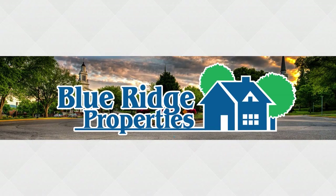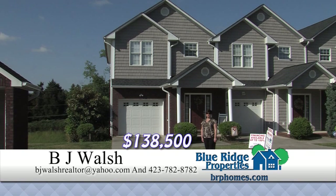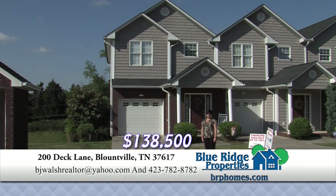This real estate minute is brought to you by Blue Ridge Properties. This home features hardwood floors, ceramic tile, lots of crown molding, and a full unfinished daylight basement. And the best part of it is it's right down the road from Boone Lake, Northeast State Community College, and Tri-Sea Regional Airport.